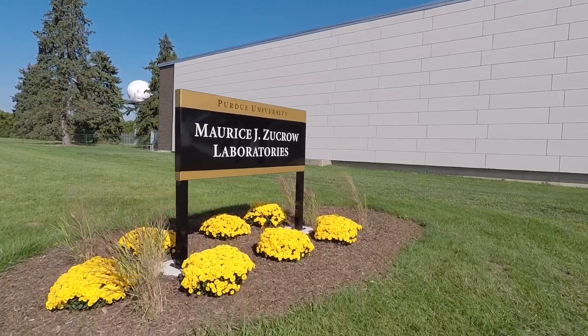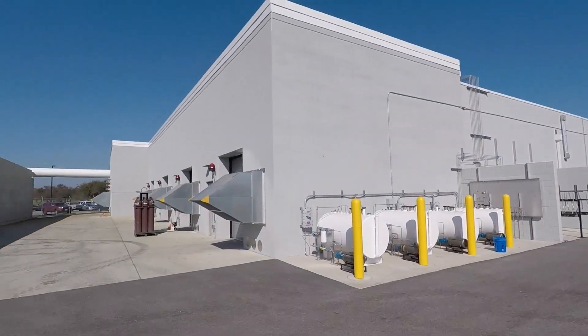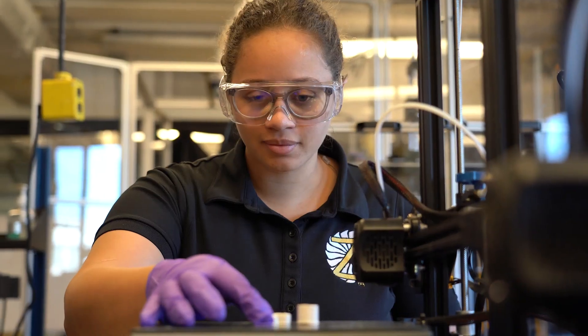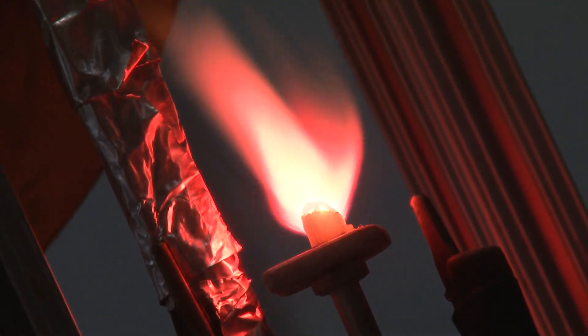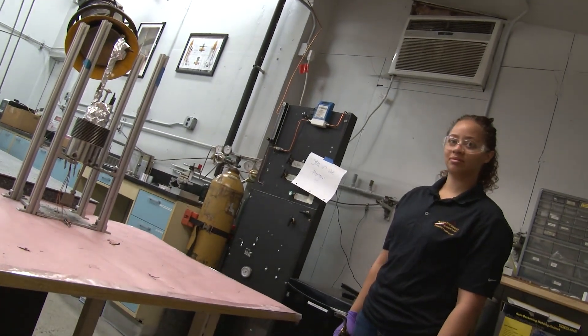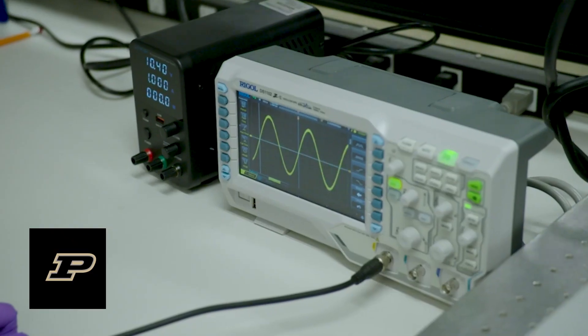Zucro Laboratories is a very unique set of facilities where the McLean team is currently located. At Zucro you can test live energetic materials like propellants and burn them directly here. So we can take our 3D printed samples and directly test them to understand their properties better. We tend to do a lot of experimental work here.